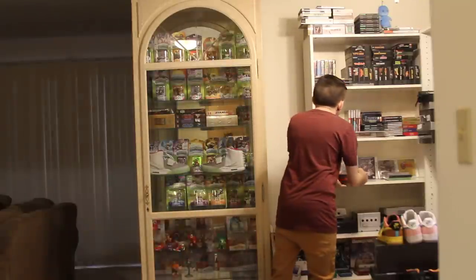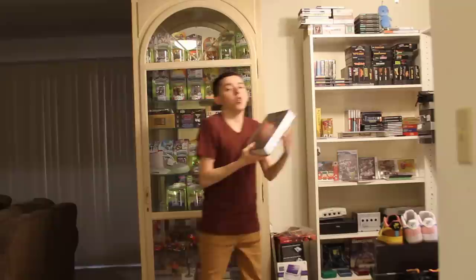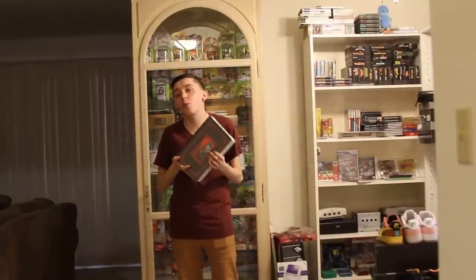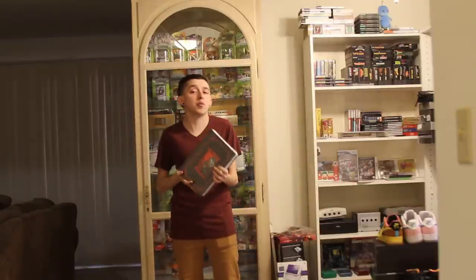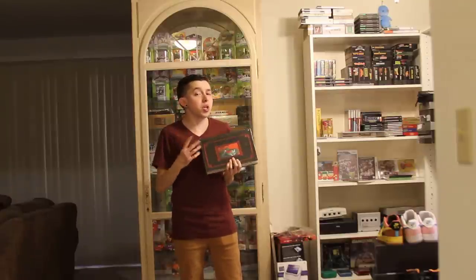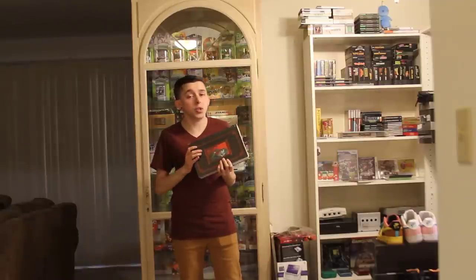Starting with The Walking Dead Compendium. A compendium is about 48 to 50 issues of comic books all collected into one book. As far as I know, I think there are three compendiums right now for The Walking Dead — if not three, definitely two.